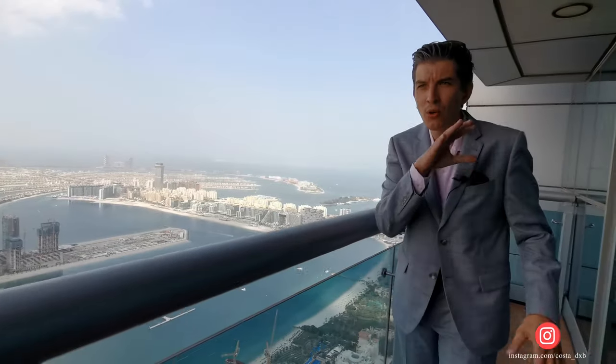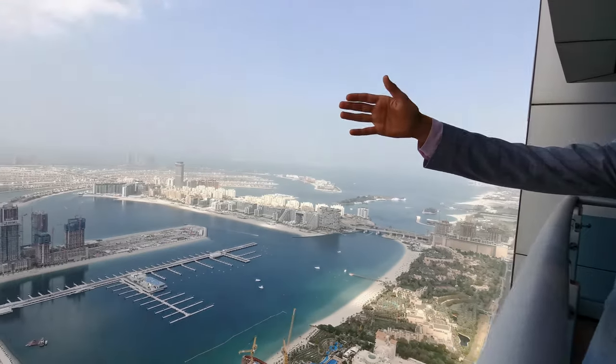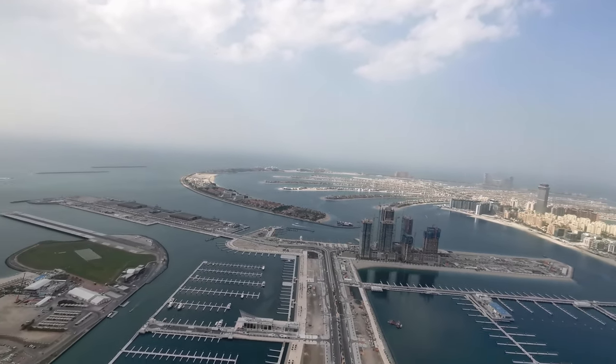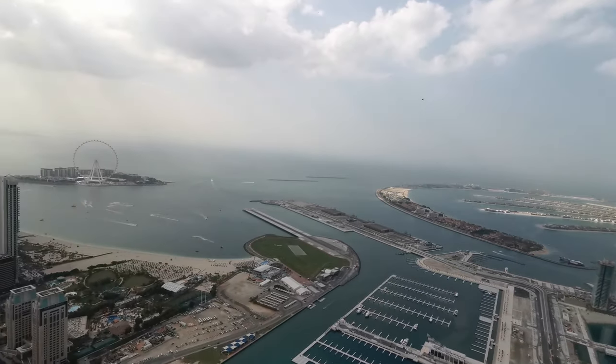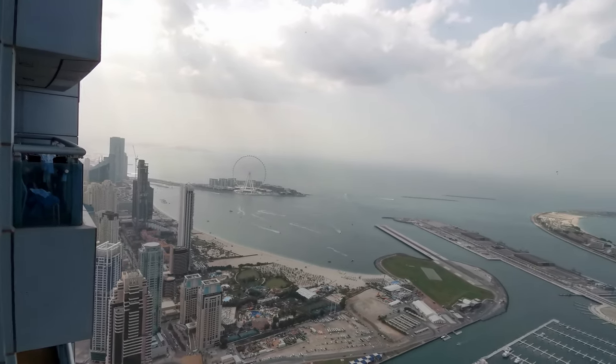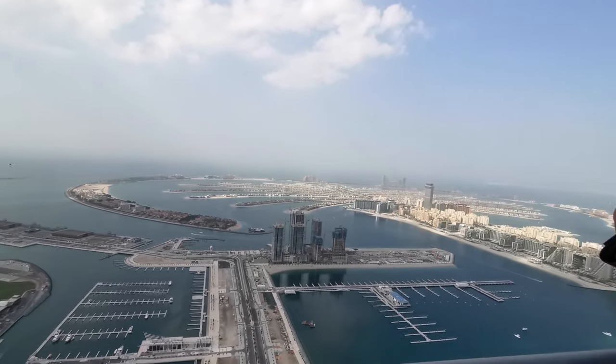Let's have a look at the view one more time. You can see the full JBR area, the fountain, letters, beachfront. You can see yachts entering Dubai Marina. You can see where all the fireworks go off. I mean, who is outstanding? Just imagine this view at night time.